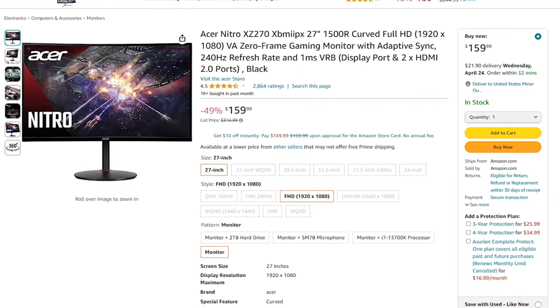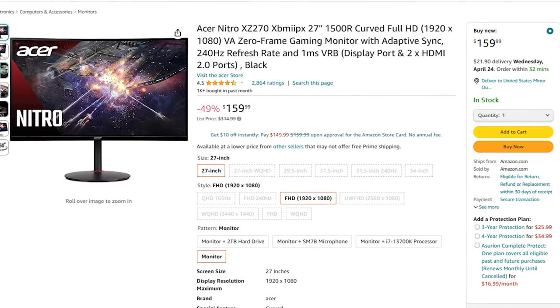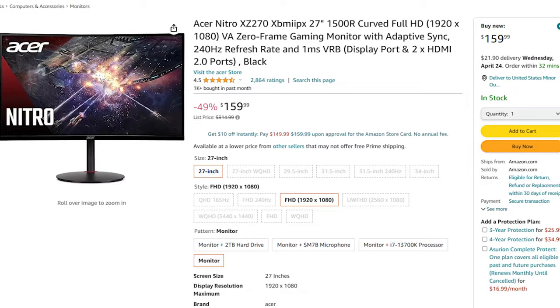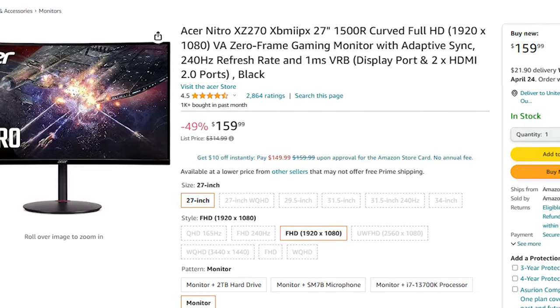And the last question asks: what is a good 240Hz budget monitor? You didn't specify the resolution, so I'm guessing 1080p — in that case, the Acer Nitro XZ27. It's a 1080p 240Hz VA panel monitor, so not the best in terms of colors, but for the price it gets the job done at $160. Good price-to-performance.